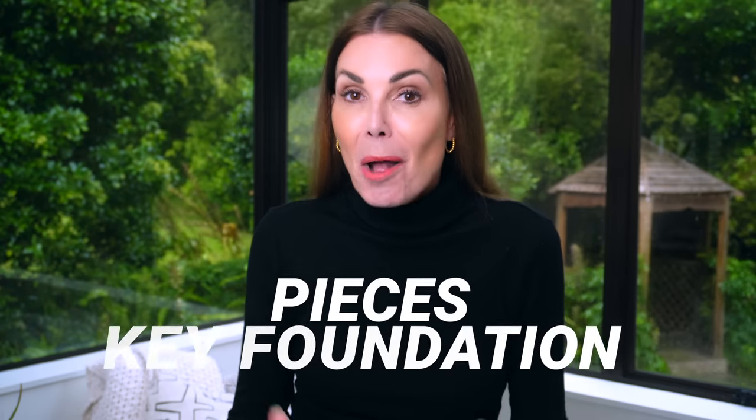If you're struggling to put together outfits, it's most likely because you're missing some key foundation pieces. I'm going to share what pieces you need, and I mean you.